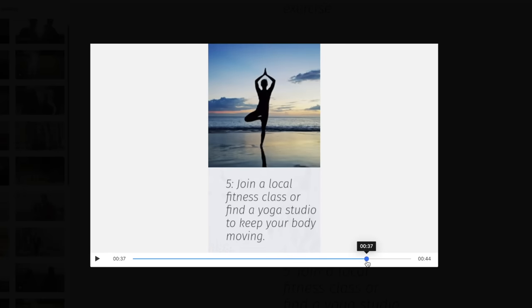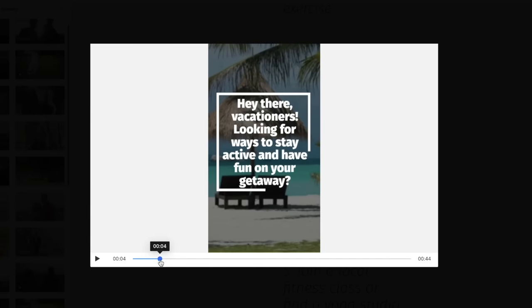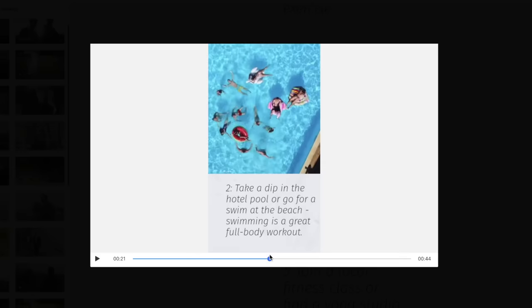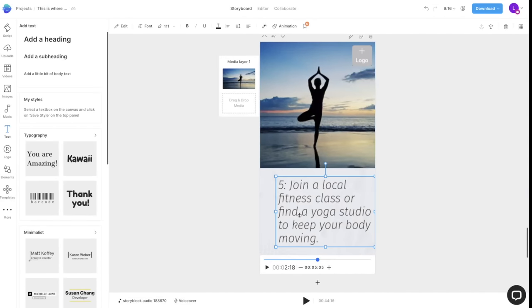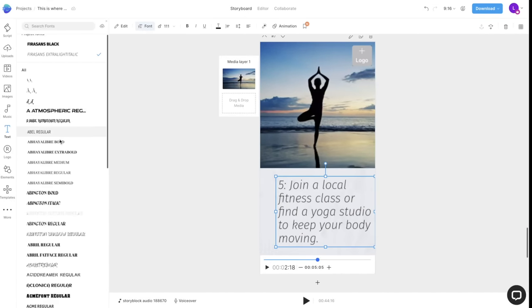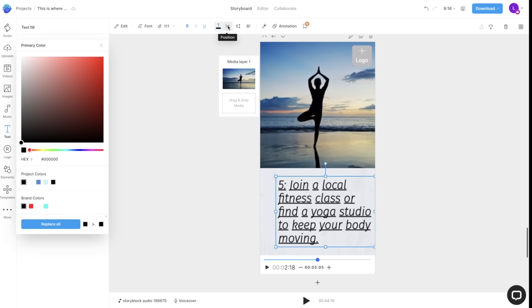Now that I've fixed up all my video clips, I'm going to look at my text to ensure it fits the vibe of my video. Scrolling through, I honestly like how this is already — the intro text is bolder to grab viewers' attention and the top-five example text fits the vacation-y vibe. If I did want to change my text, I just click on it and up top I can change the font, size, make it bold, italics, or underlined, change the color, reposition it, and drag it wherever I want on the screen.